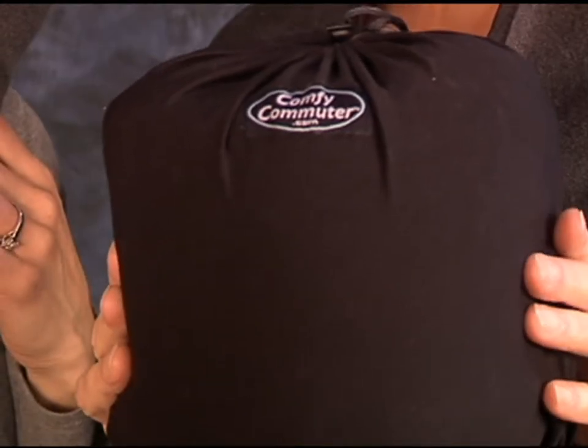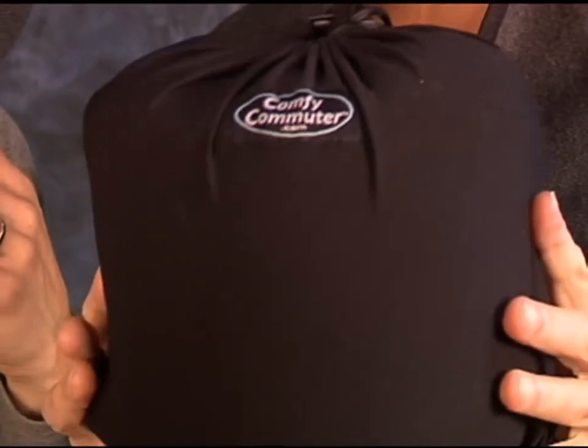The really great thing is that it compacts into this nice small unit. It weighs about 9 ounces and it has an attached bag.